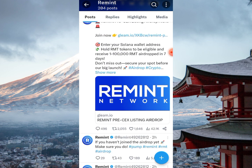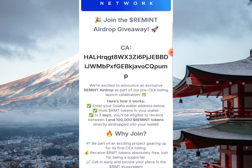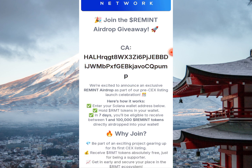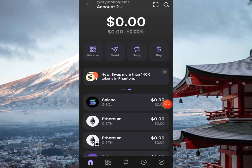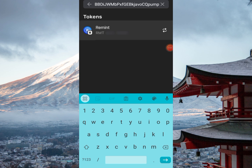Back to the giveaway event — you've already seen the criteria. The contract address is shared here; you can copy it and add it to your wallet. To add the contract address on Phantom, click the star symbol at the top right side, paste the contract address they shared, and the Remint token will appear.